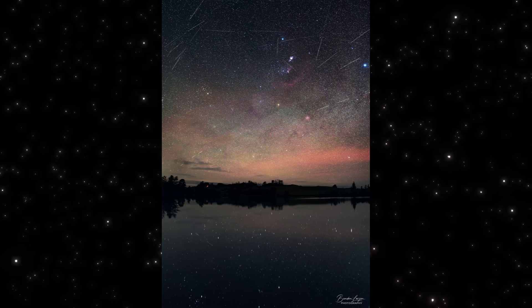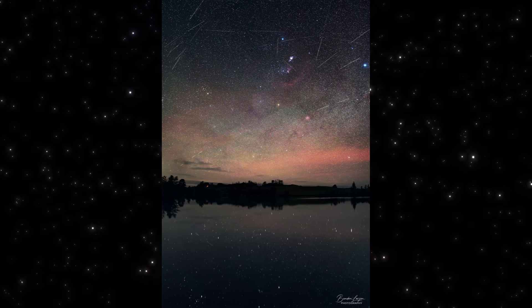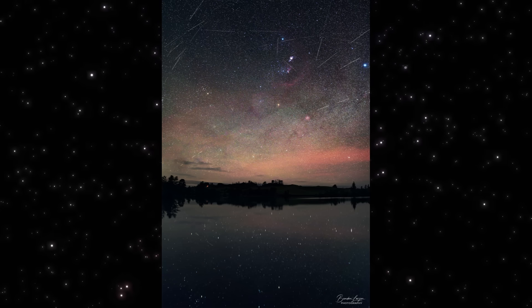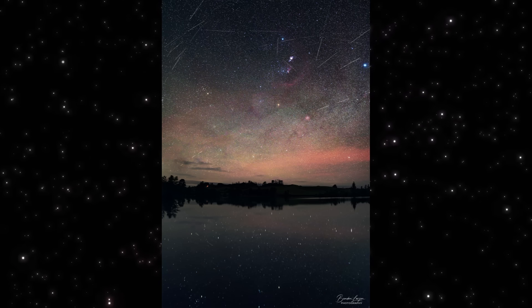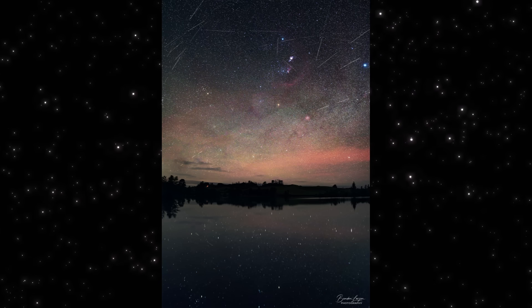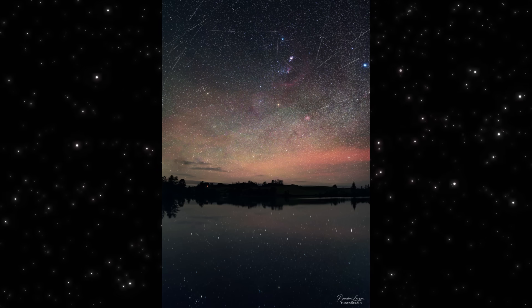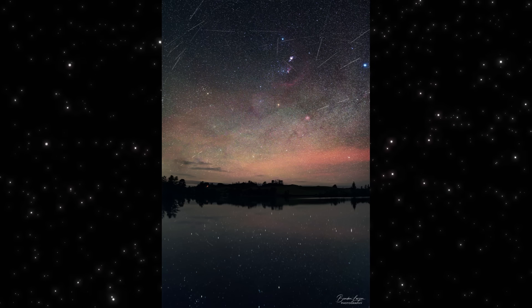So what do you think? Have you spotted any Geminids tonight, or are clouds blocking your view? Let me know in the comments. And if you want more real-time space updates like this, hit like, subscribe, and share this with someone who still thinks nothing interesting happens in the night sky. Stay curious!